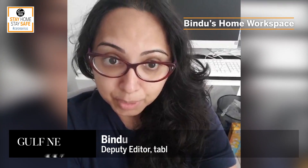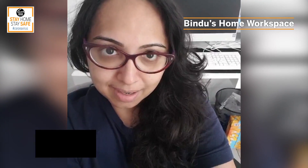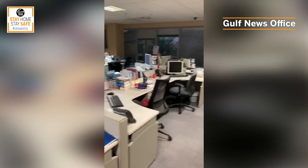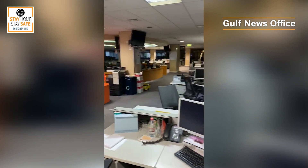Hi guys, I'm on week three of working from home, largely because my husband and I had traveled to India and we were placed under quarantine as soon as we landed. I've also realized that I actually miss the physical aspect of going into the office, going into work, hanging out with my colleagues, the coffee breaks, the banter.